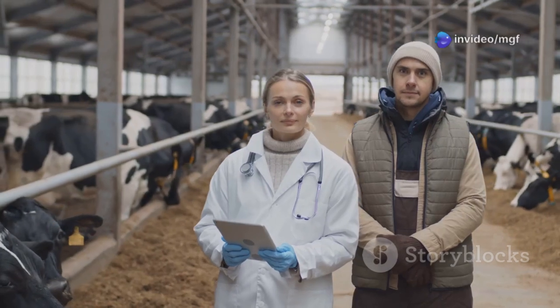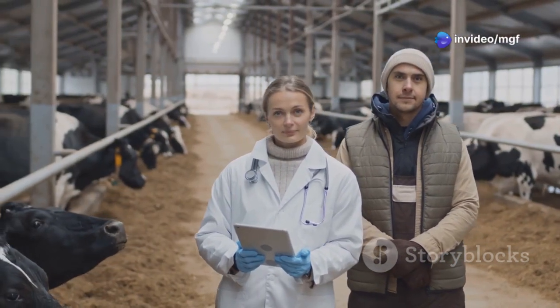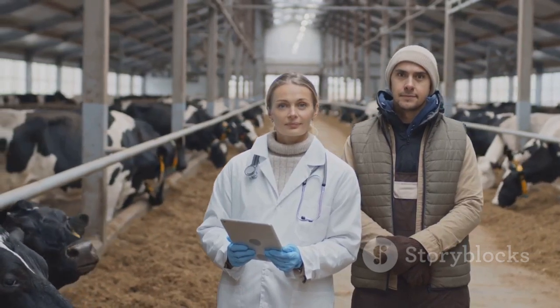Early intervention can save a goat's life. Regular veterinary check-ups, proper diet management, and prompt treatment are key to preventing and managing this dangerous condition.